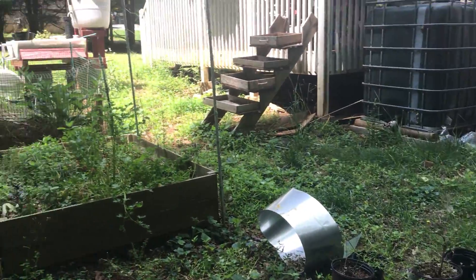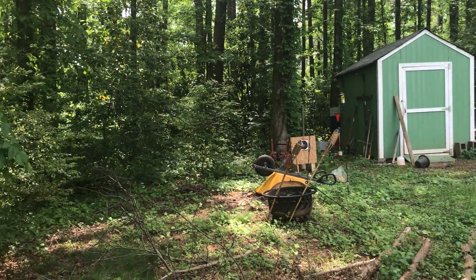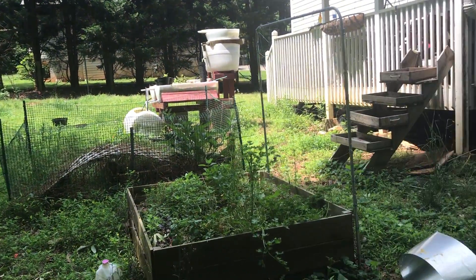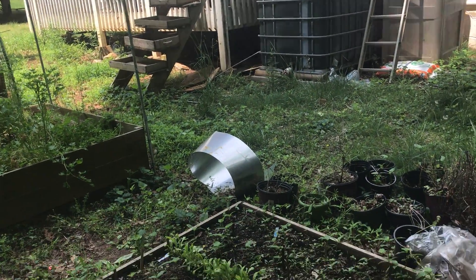And then lastly, the big project for next week: I want to clean out the backyard and make it a nice space to have a campfire and bring people over. Right now it's looking a little bit on the trashy side, so I'm gonna clean it up. Alright, that's the backyard.